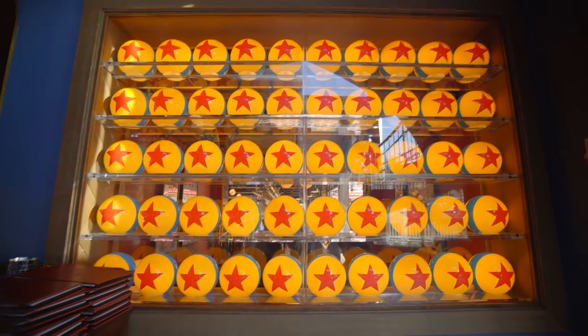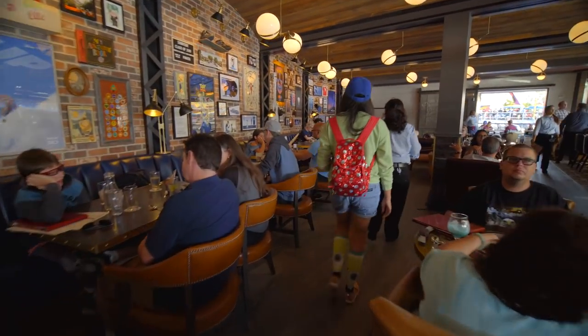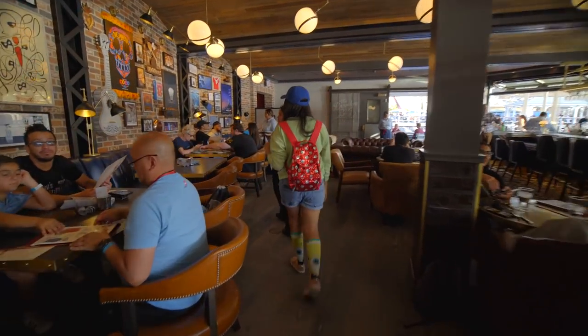Look at that! If you enjoy these Disney adventures, don't forget to leave a big like! And if you're new to this channel, don't forget to subscribe!